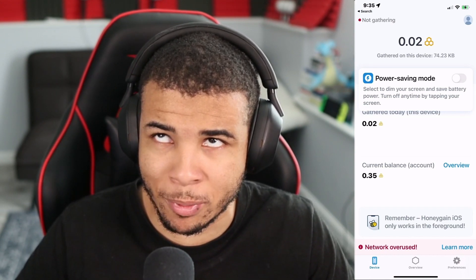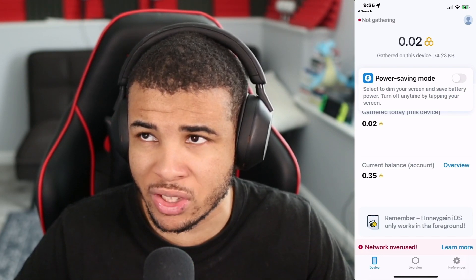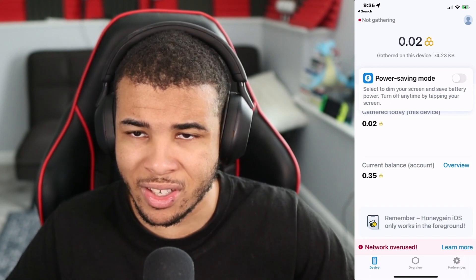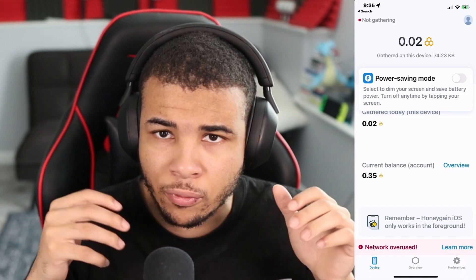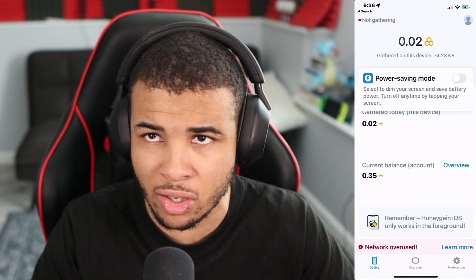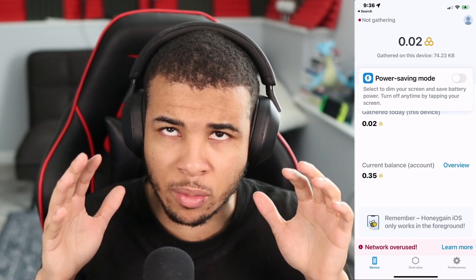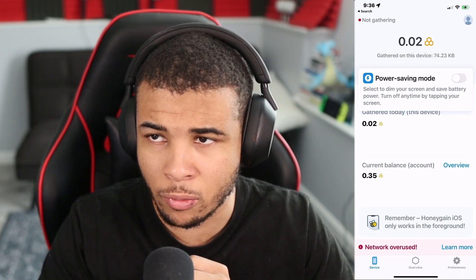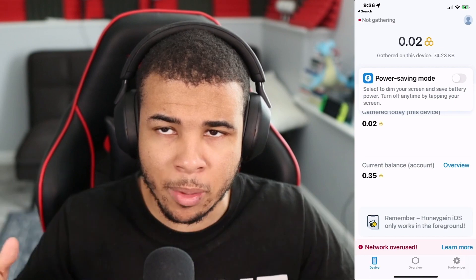Since my desktop has been running in the background during this video, I've already made 35 cents in total. You can make up to $5 per day by connecting a bunch of different devices. It's not a get-rich-quick scheme — it's slow and gradual, but it does generate passive income. Click the link in the description to get a free $5 referral bonus when you sign up, and you can cash out via PayPal or other methods once you hit the $20 minimum.